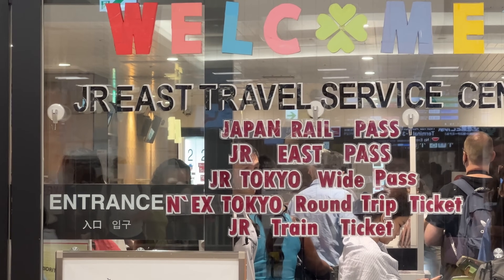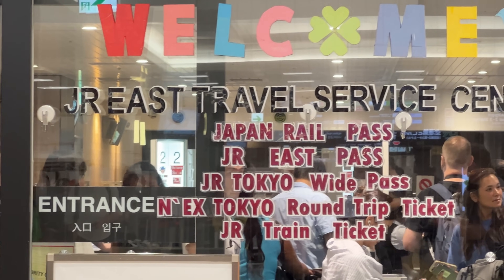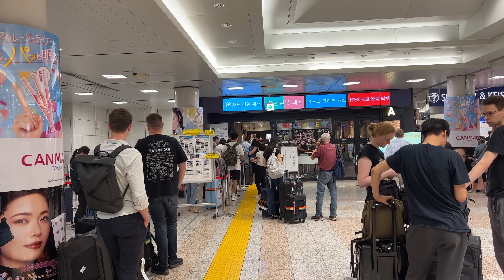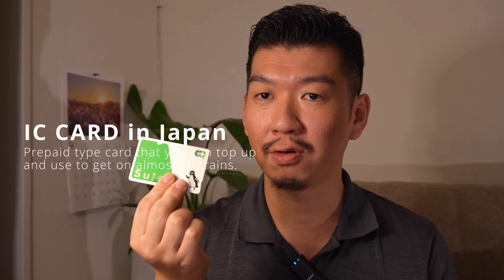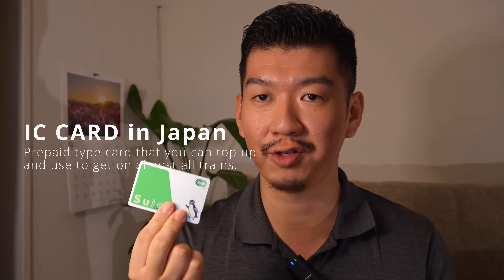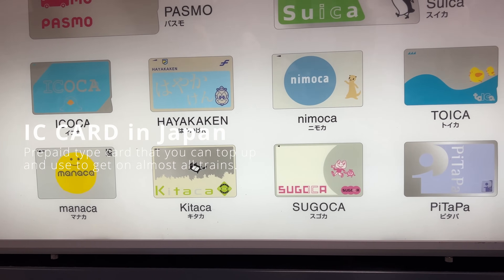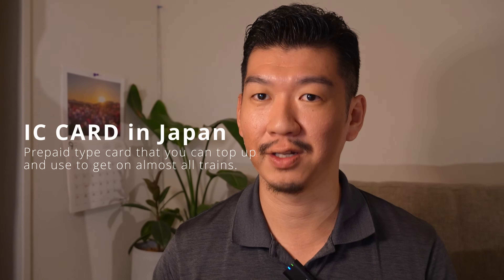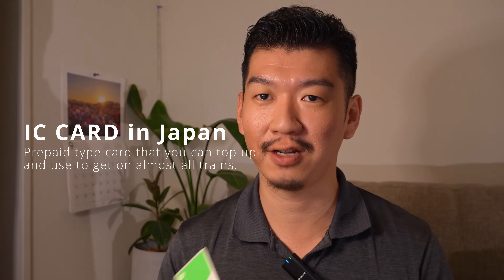If you don't use a JR Pass, you can get an IC card. In Tokyo, that's the Suica or Pasmo; in Kansai, it's the Icoca. Each major region has its own IC card, and you can use them in other areas of Japan too — not always, but mostly. You may have heard that in Tokyo, the regular Suica and Pasmo are no longer on sale.